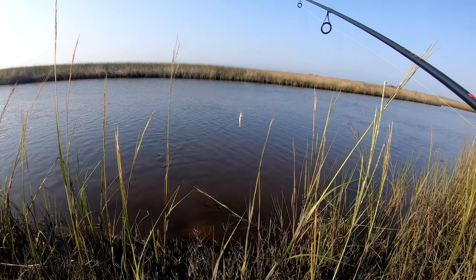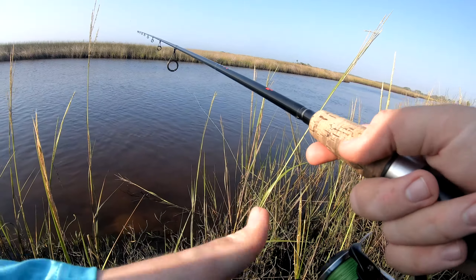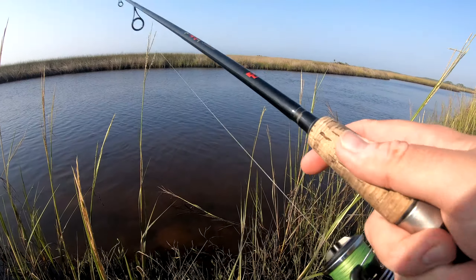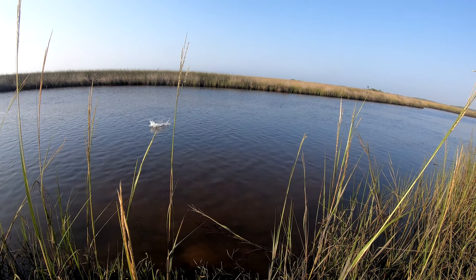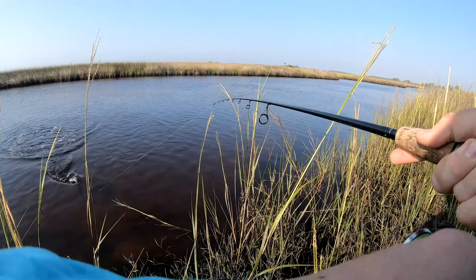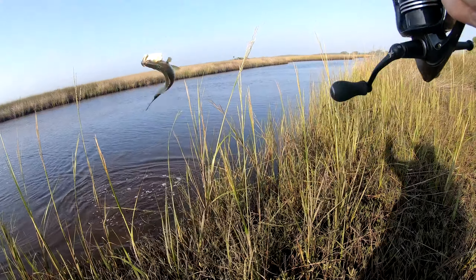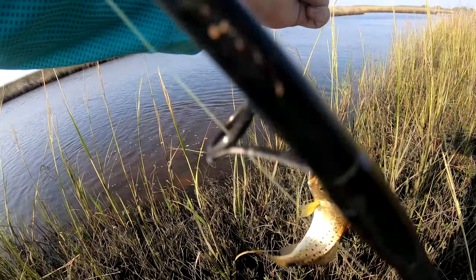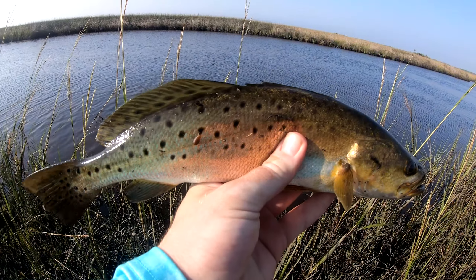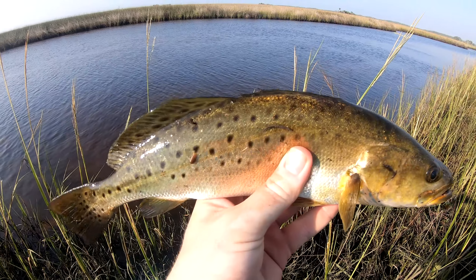I can see a bunch of finger mullet. There's the trout I was looking for — it's a decent trout too. I knew the DOA shrimp would pay off. I knew if I kept throwing the DOA over here there's going to be trout on this little flat right here.